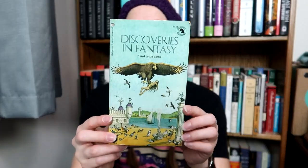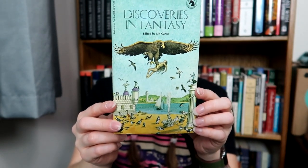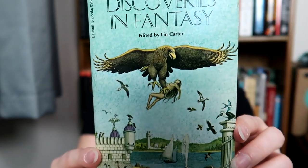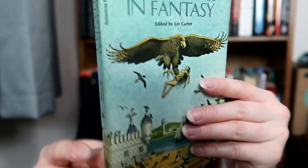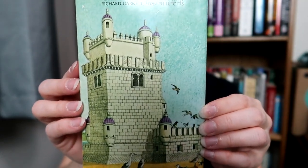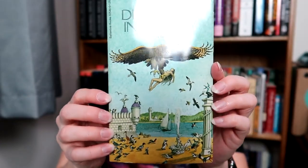And then Discoveries and Fantasy — I think this is a collection. Yeah, this is a collection by Ernest Brahma, Donald Corley, Richard Garnett, and Eden Philpots. Another awesome wraparound cover that is giving me very much Monty Python vibes. I don't know if anybody else is picking that up, but that's very much what that looks like to me.